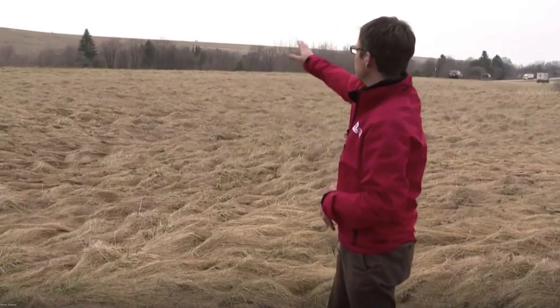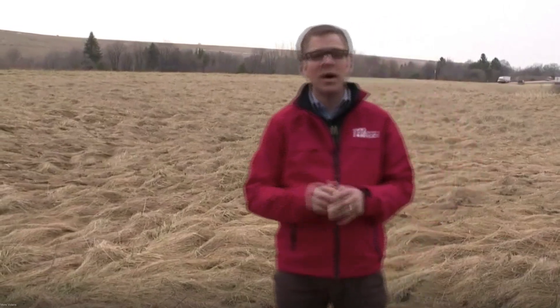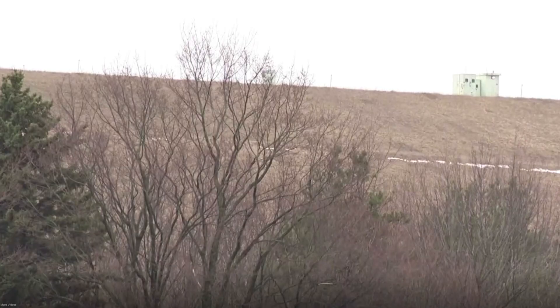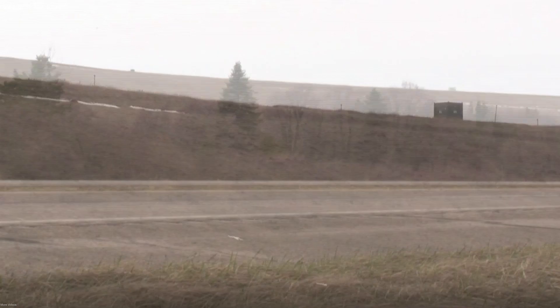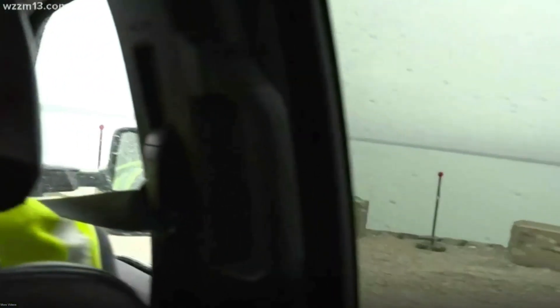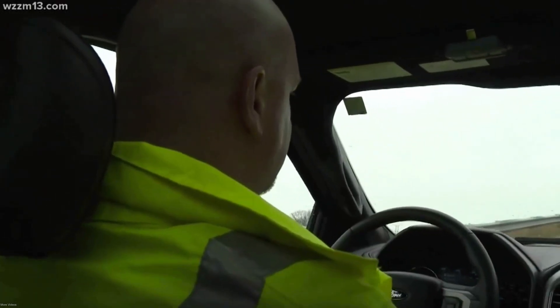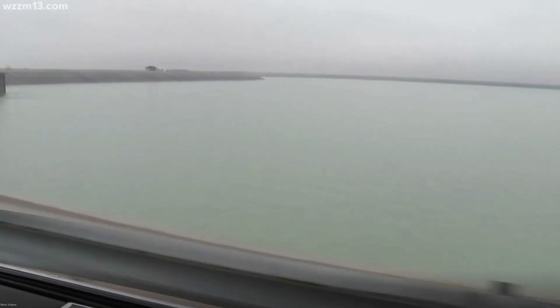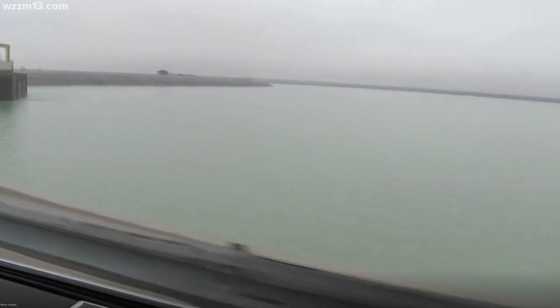That big berm that's hard to miss on the west side of US 31 just south of Ludington is a man-made reservoir capable of holding up to 27 billion gallons of Lake Michigan. Drivers rush past the massive berm, many likely not knowing that high above them is what we refer to as the reservoir — a body of water three times the size of Reeds Lake in East Grand Rapids, covering about 840 acres of landmass. Each day the water here has the power to provide electricity to a community three times the size of Kent County.